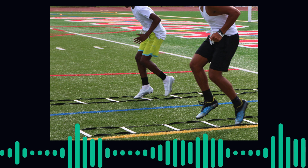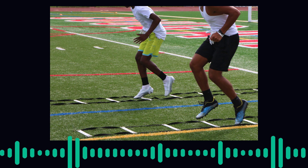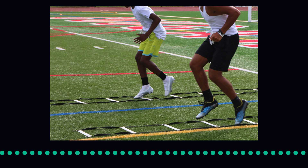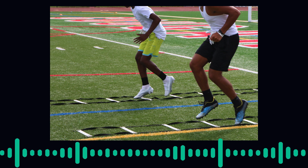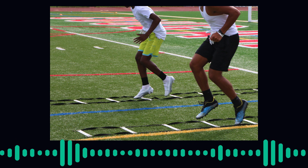Good morning everyone. Today we will delve into the fascinating world of sports science and explore the science behind athletic performance. Understanding the principles of sports science can significantly enhance an athlete's training regimen and overall performance.